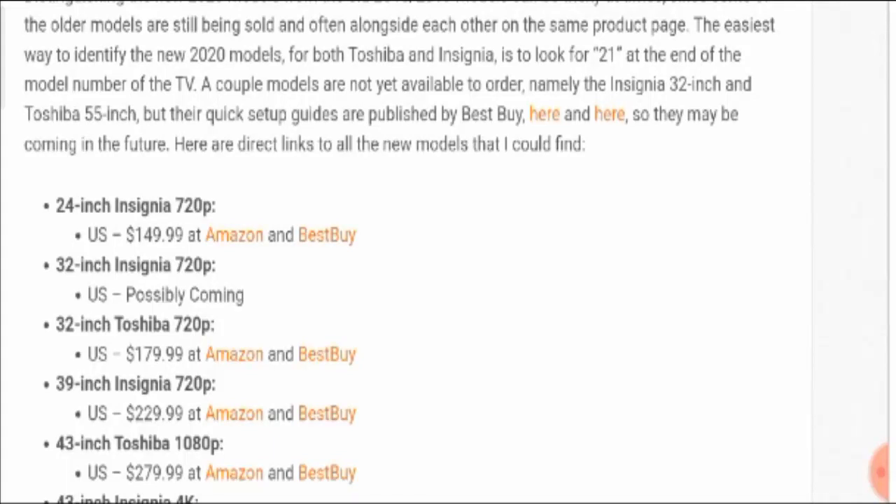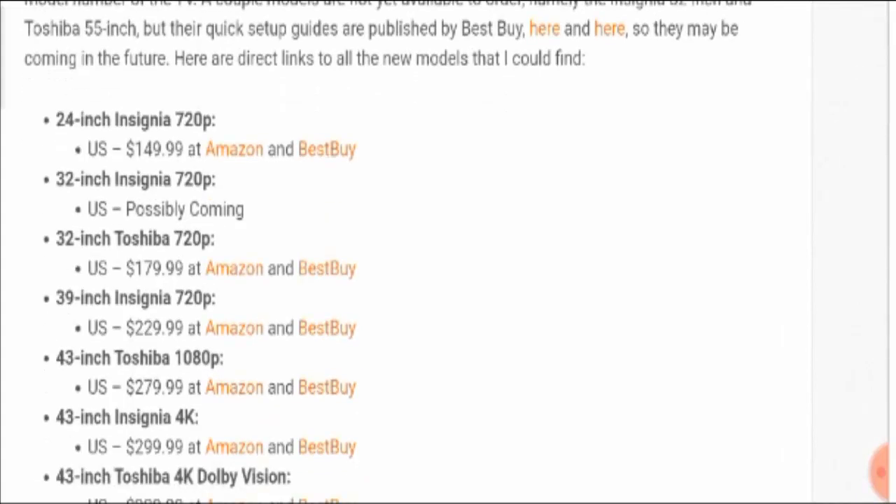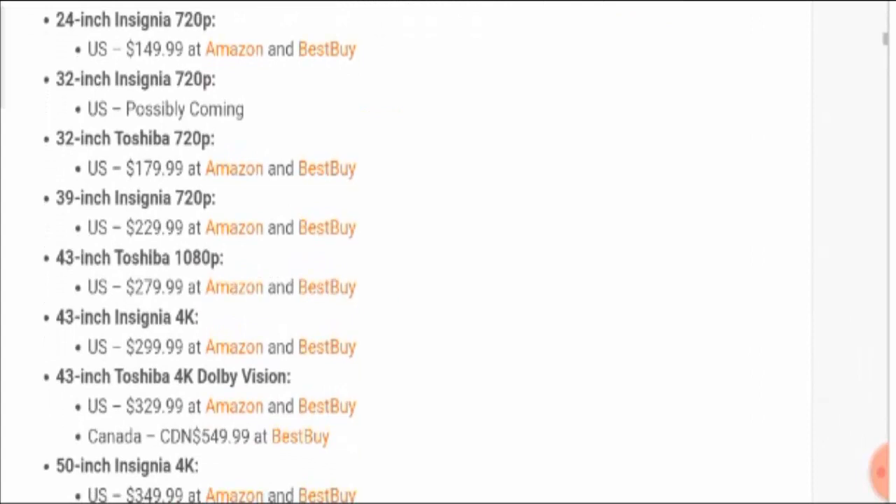A couple of models are not yet available to order — namely the Insignia 32-inch and Toshiba 55-inch — but their quick setup guides are published by Best Buy, so they may be coming in the future. You can buy the 24-inch Insignia 720p from Amazon or Best Buy, and the Toshiba 32-inch is similarly available from both Amazon and Best Buy.